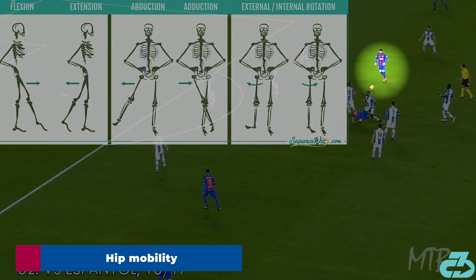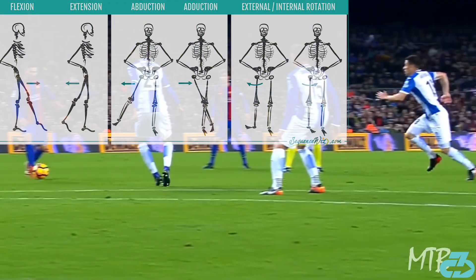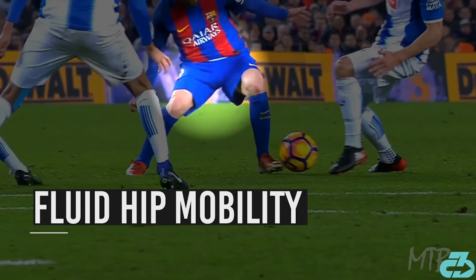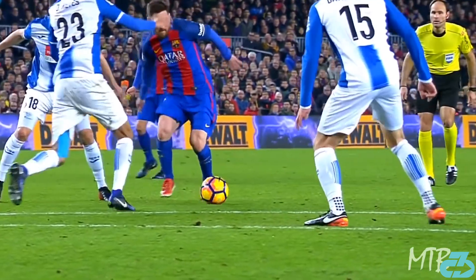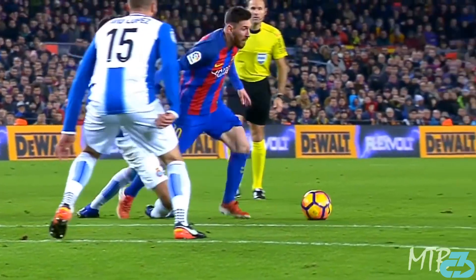The first piece is Messi's hip mobility, showcased brilliantly on this play. He fluidly abducts his right hip while rotating the left hip and leg to nudge the ball past the defender. He gets back on the ball and another seamless rotation of the hips to bypass another defender.